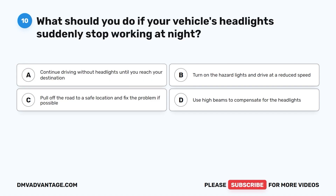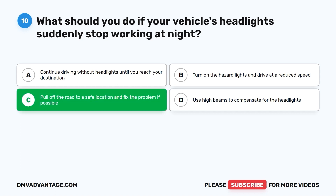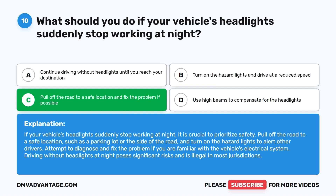Question ten: What should you do if your vehicle's headlights suddenly stop working at night? A. Continue driving without headlights until you reach your destination. B. Turn on the hazard lights and drive at a reduced speed. C. Pull off the road to a safe location and fix the problem if possible. D. Use high beams to compensate for the headlights. The correct answer is C. Pull off the road to a safe location such as a parking lot or side of the road, turn on the hazard lights to alert other drivers, and attempt to fix the problem. Driving without headlights at night poses significant risks and is illegal in most jurisdictions.